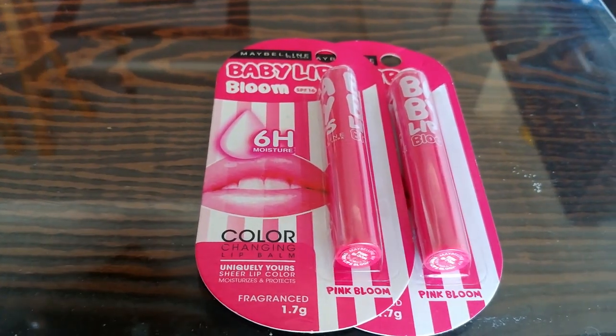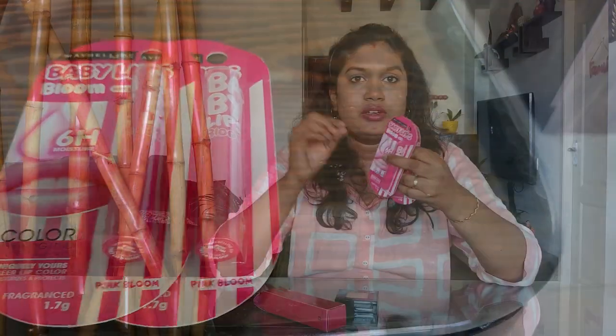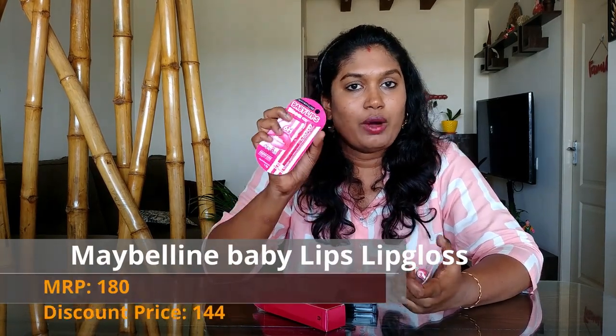First, we have a Baby Lips Bloom. It is a lip gloss with a light pink tint. I have very favorable skin and I am very popular with this product. I have used it for a long time — about 4 to 5 years. The MRP is 180 but on sale it is 140.